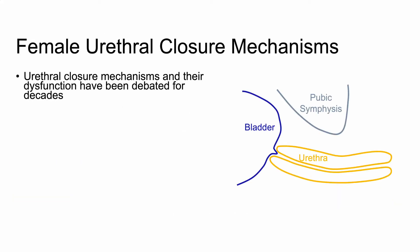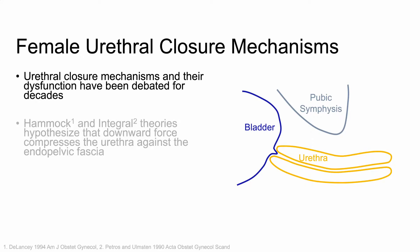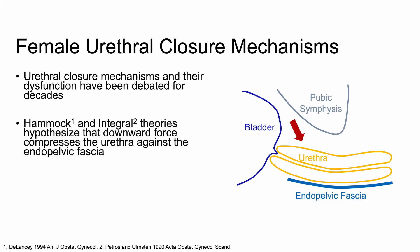The mechanisms behind both voluntary and passive closure of the female urethra and their dysfunction have been debated by researchers for decades. The existing hammock and integral theories hypothesize that downward force resulting from an increase in intra-abdominal pressure compresses the urethra against the underlying layer of endopelvic fascia.